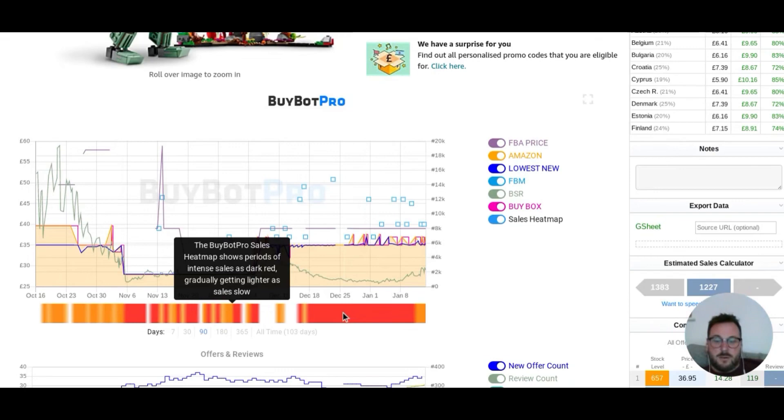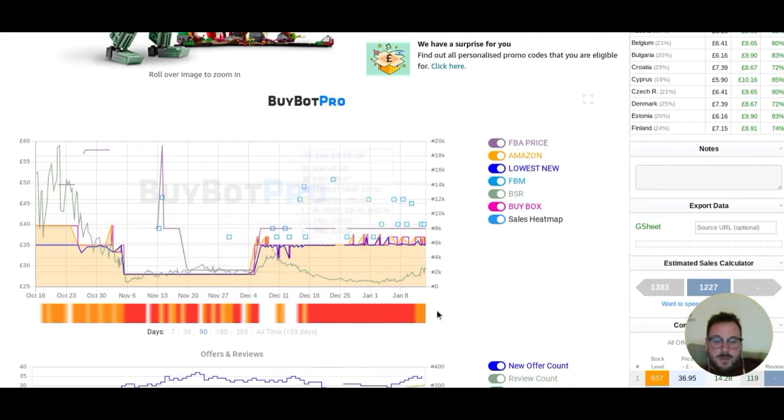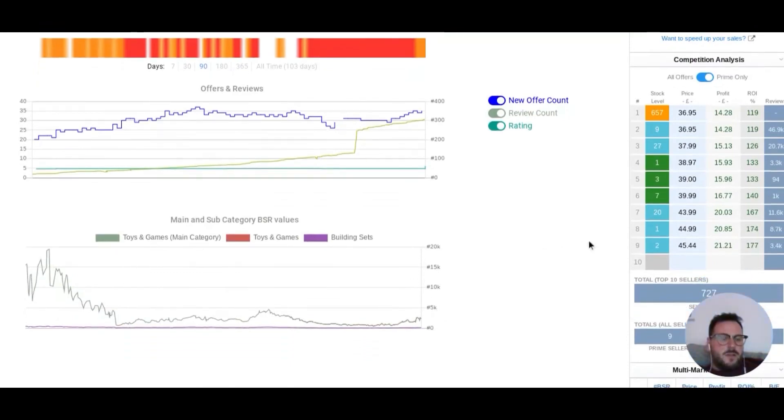This heat map feature is something I quite like as well. When it's dark red, it's selling; when it's not, it's not. I like colours and pictures — it makes life easy. Over here on the right, the competition analysis — this is important. This number here is how much everyone's got in stock. The orange means that they're an Amazon seller — Amazon have got 657 in stock and they're the cheapest. That's why no one's going anywhere near this. There's only three people that are FBA sellers on this. ECM Direct have got one, Collectibles UK has got three, and Scan Direct has got seven. They're not even getting into a price war with Amazon, probably because if they do that they'd end up losing money. So they're just waiting it out — and if it's selling a thousand times a month, there's every chance they might flog them.